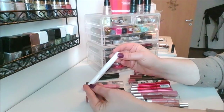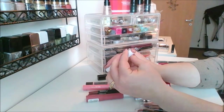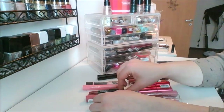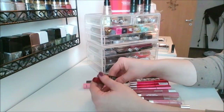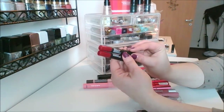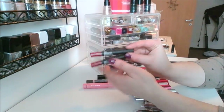I've got the ColourPop Beautycon in the shade Beautycon. I have Revlon, and two NARS lip pencils — I've got it in the shade Cruella and Cruella. Look at that, I've got duplicates.